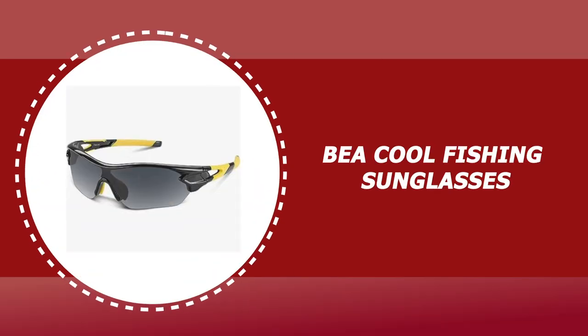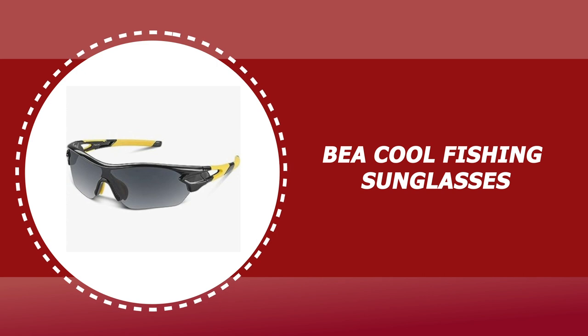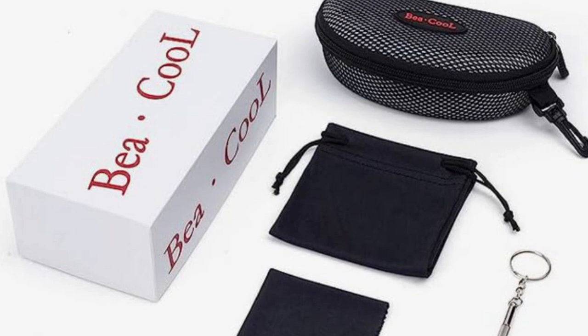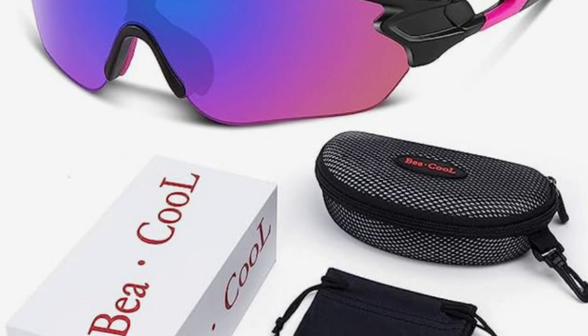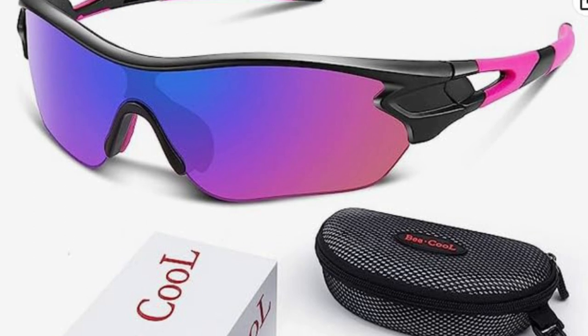Number 1: Be Cool Fishing Sunglasses. The lightweight PC frame design is ideal for motorcycle and cycling, driving, running, fishing, racing, skiing, climbing, trekking, or any outdoor activities. They are scratch-resistant and unbreakable.